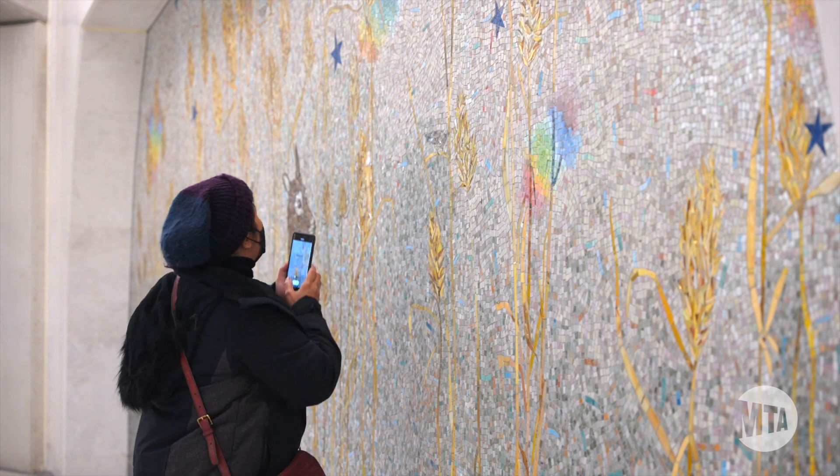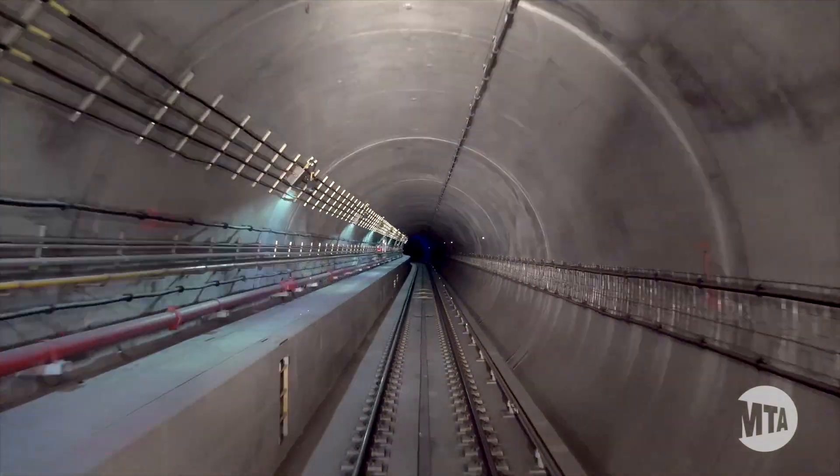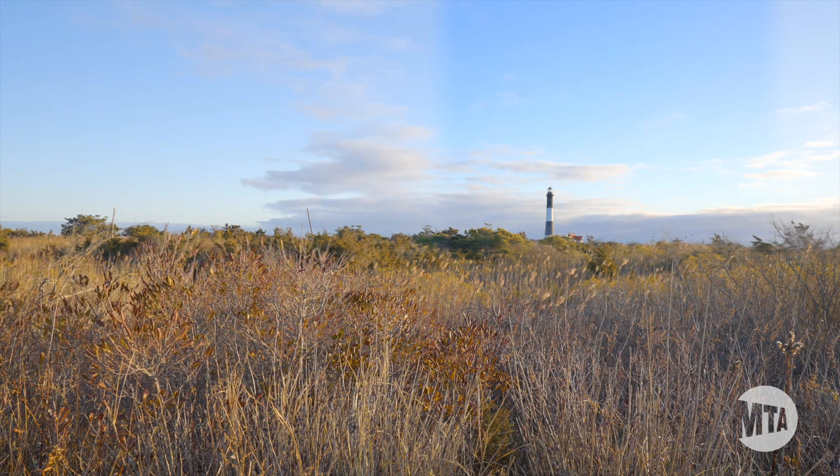Now, you can ride into your new station, enjoy the stunning new artwork, and get from Midtown East to Jamaica and the JFK AirTrain in 20 minutes. Now it's even easier to get from the island to the east side and beyond.